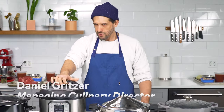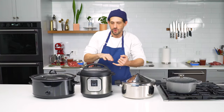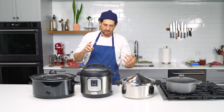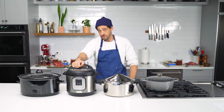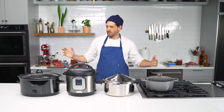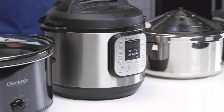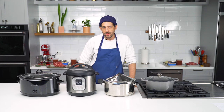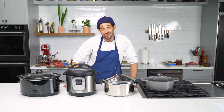Everyone owns an Instant Pot now, but what they really own is a pressure cooker. It has other functions — a searing mode, a simmering mode, a slow cooker mode — but it's a pressure cooker first and foremost. Why use a pressure cooker? Why use an Instant Pot? What about a Dutch oven, old school? I have to cook beef stew four times in four different cookers so we can compare them, and I'm the one tasting it all.